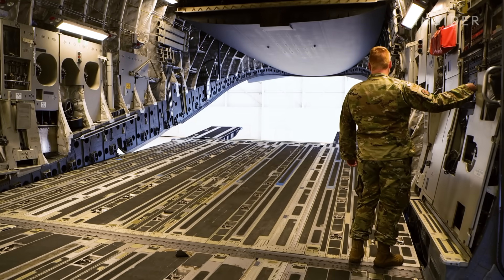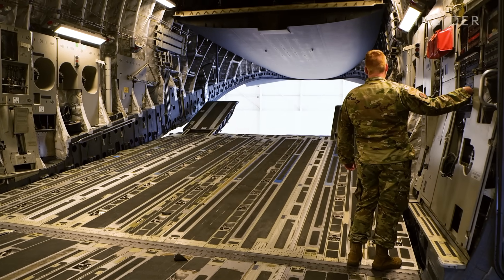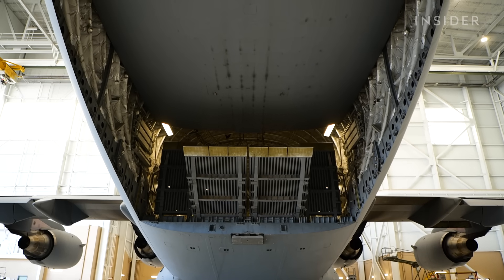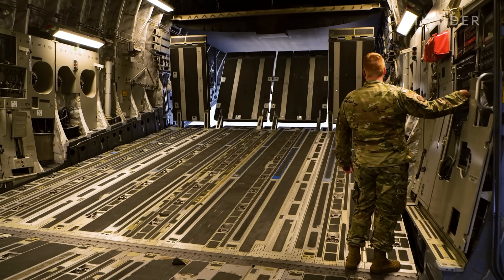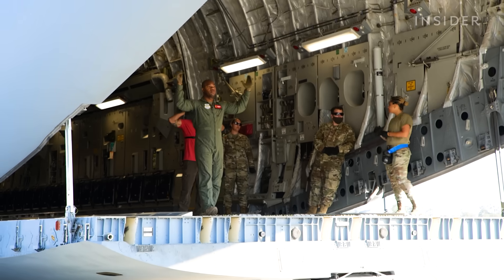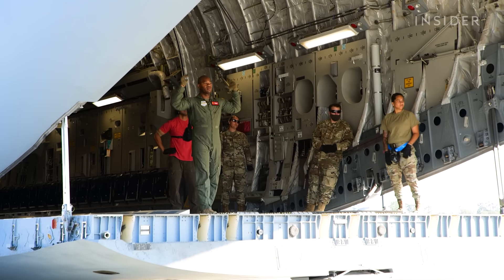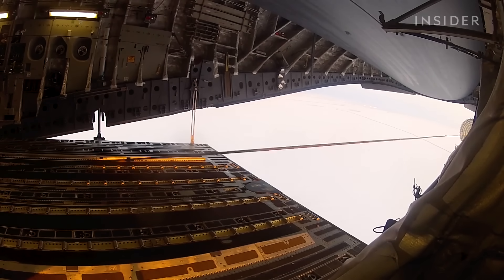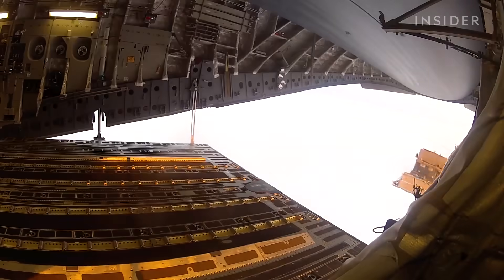Cargo is loaded through these ramps at the back of the aircraft. As a C-17 loadmaster, the role is to load the aircraft and ensure weight and balance. Loadmasters are the most busy on the ground. The rear door can also open mid-flight to perform an airdrop, where cargo is offloaded over a designated area.